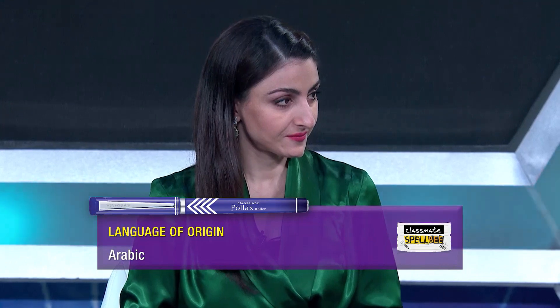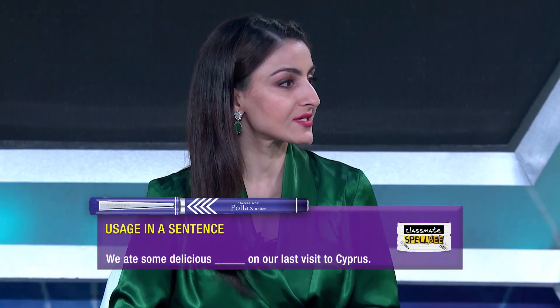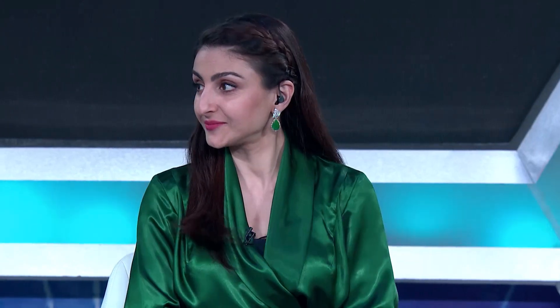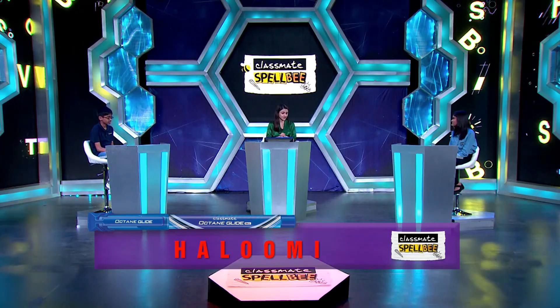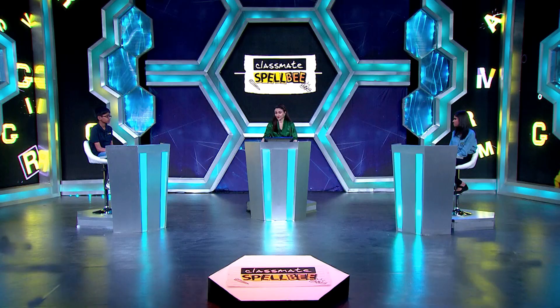We move to the third cycle of words, starting again with Purvasha. Your word is Halloumi — of Arabic origin. Sentence: We ate some delicious halloumi on our last visit to Cyprus. Definition: a mild, firm, white Mediterranean cheese. Purvasha spelled H-A-L-U-M-I — incorrect. Word passes to Preetam, who spelled H-A-L-O-O-M-I — also incorrect. The accurate spelling is H-A-L-L-O-U-M-I. No points awarded.